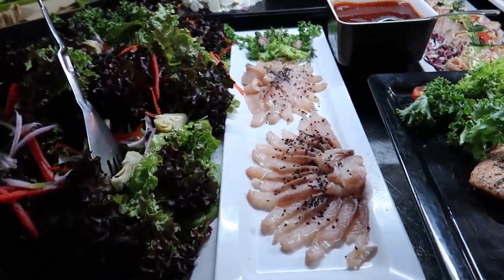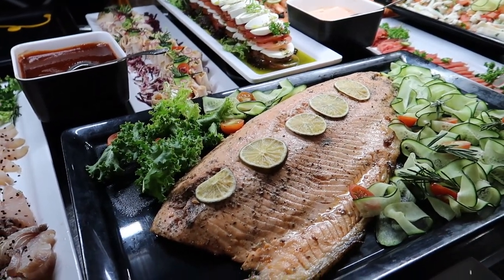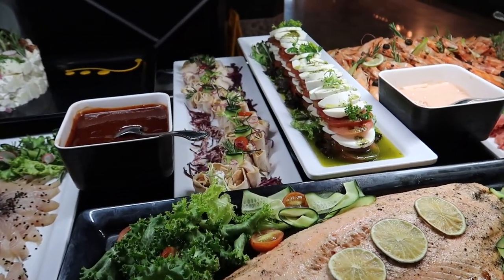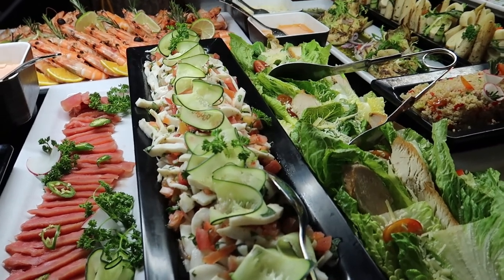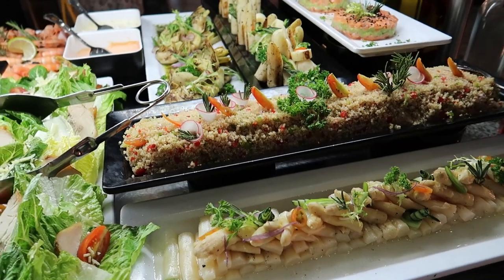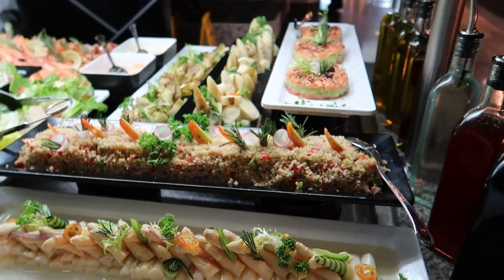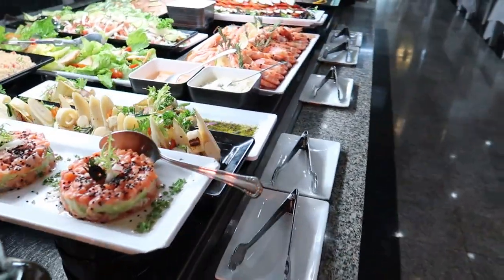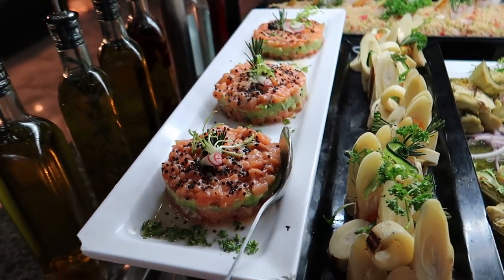We've got some green salad, some fresh fish here — this is a salmon, all ready to go. There's a caprese salad just in the back. And we've got some more fresh fish — this is a seafood ceviche salad. And then we have like a couscous salad and asparagus just here, like a white asparagus. And then just going to wrap around to the other side because there's some nice stuff over here too — we've got like a tartare, I think it's a salmon tartare.